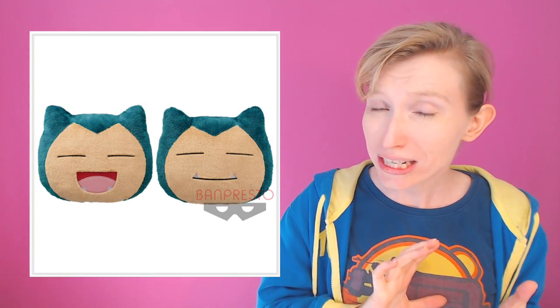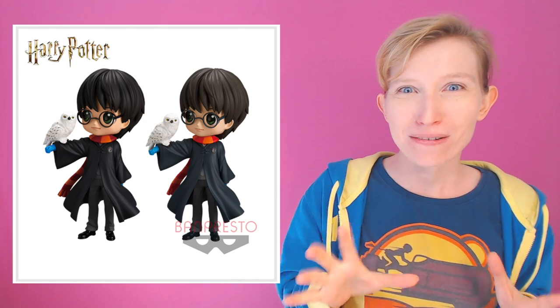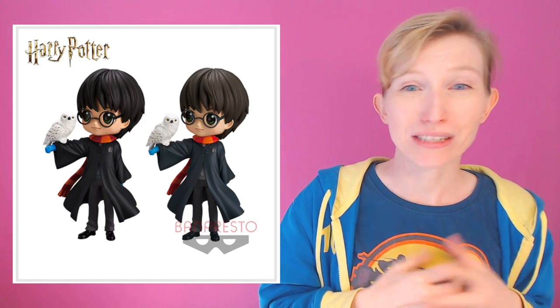Next we are looking at Crane King. On the 6th we have a Snorlax 28-centimeter cushion, and also on the 6th we have a Harry Potter and Hedwig Q-Pos kit. I very rarely get to talk about Harry Potter merchandise in these videos because it's not very common in Japan, but they have released Harry Potter Q-Pos in the past and this is like a second generation of them, and they look adorable.